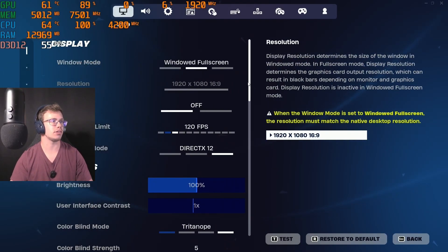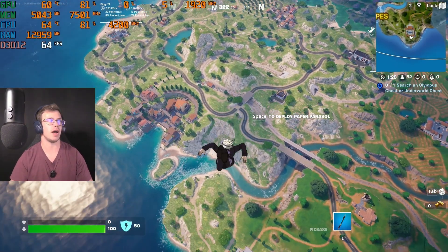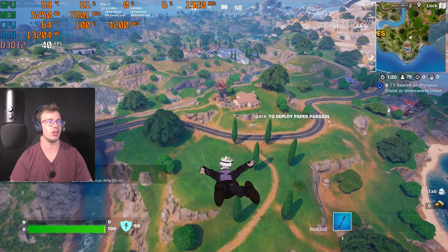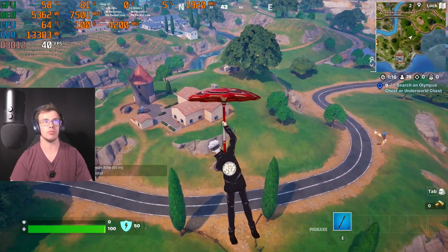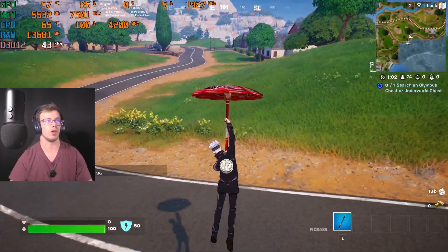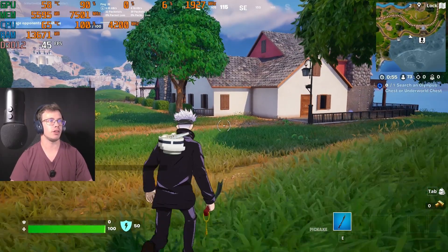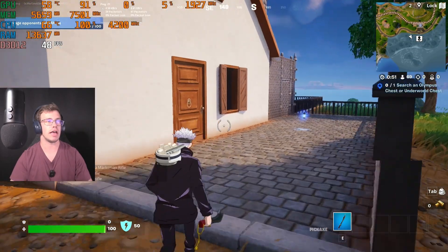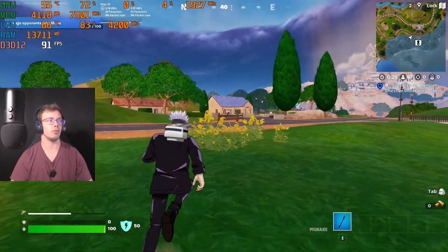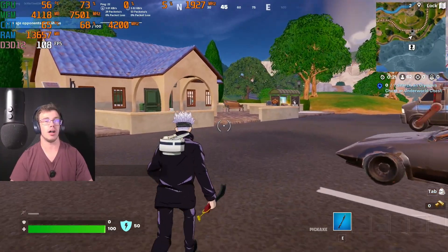Next up, we're trying Fortnite on Epic settings — the highest possible. The game was a little problematic loading, and we're not getting much FPS at all. We're in the 20s to 60s, not even averaging high FPS. Once we touch the ground it might be a little higher, but I'm surprised how demanding Fortnite has become. The frame rates on Epic settings are definitely not playable in the slightest. I would never recommend this. So we're going to fix this and drop down to low settings.